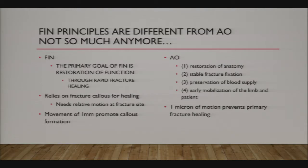Around this time, flexible instrumentation techniques emerged in France, and AO principles were coming out around the same time. The original AO principles were focused on anatomic reduction, very stable internal fixation, and early mobilization, relying on primary bone healing. Flexible nailing, by contrast, doesn't give you an absolutely rigid construct—but as it turns out, you don't need an absolutely rigid construct to heal a fracture.